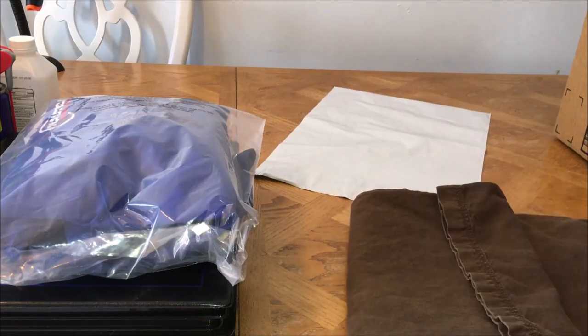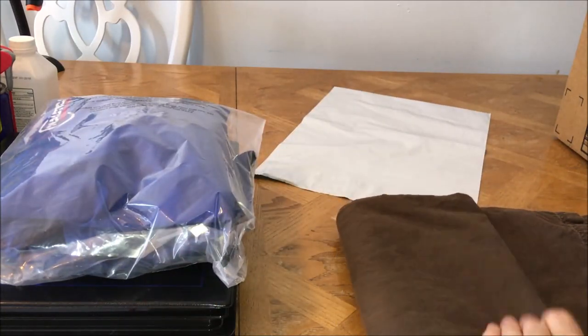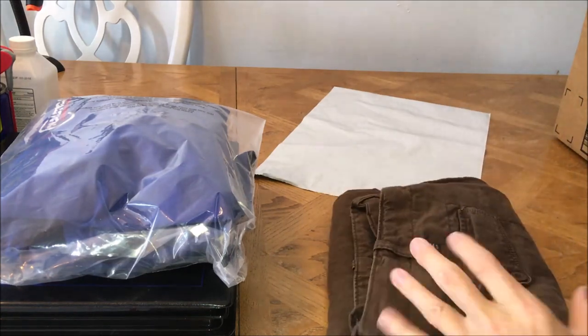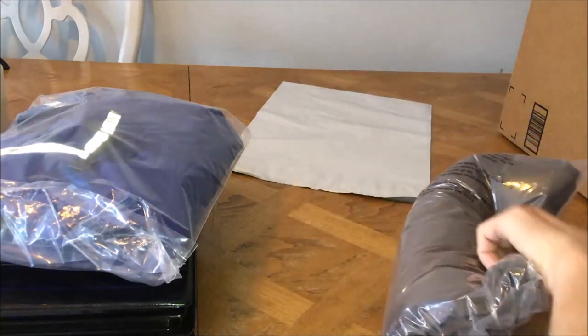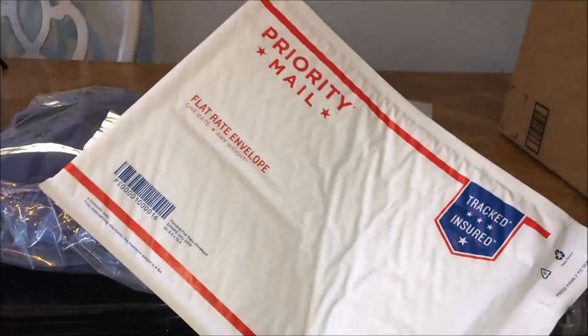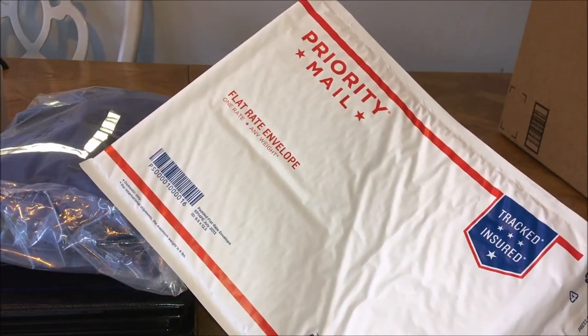Do a three-fold - instead of folding them in half, fold it in a third and in a third again, and it makes it narrower to fit into the envelope. Since these pants are over a pound, it's priority rate and I'm going to put them into a padded flat rate. Right here $7.33. If you're new, you might be a little more like $7.50 or so.